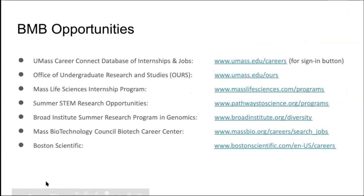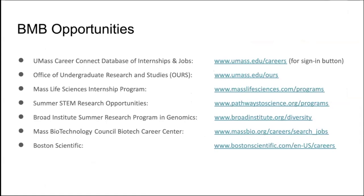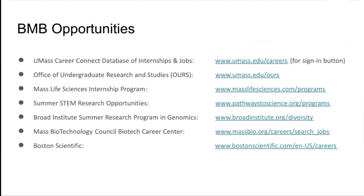Biochemistry opportunities are also listed below, with more on the website resources. These include UMass Career Connect databases of internships and jobs, the Office of Undergraduate Research and studies, and many more.